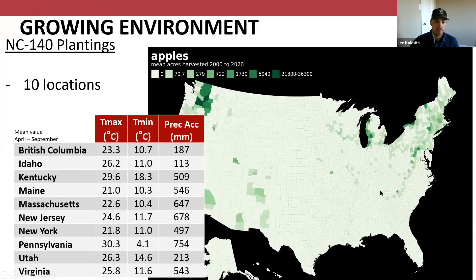These are the 10 different locations that were sampled, ranging from British Columbia and Idaho in the West, to Kentucky, Maine, Massachusetts, New Jersey, New York, Pennsylvania, Utah, and Virginia. Thank you to all those collaborators for sending the peel samples used for nutrient analysis, as well as providing yield data, storing fruit, and assessing bitter pit after three months of storage. These are all NC140 plantings.